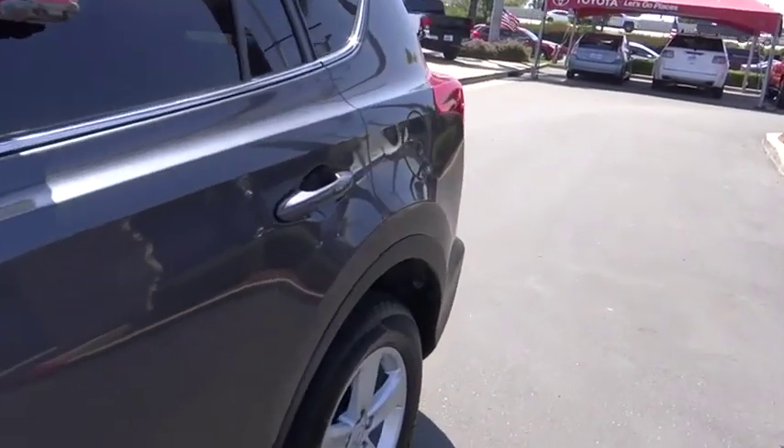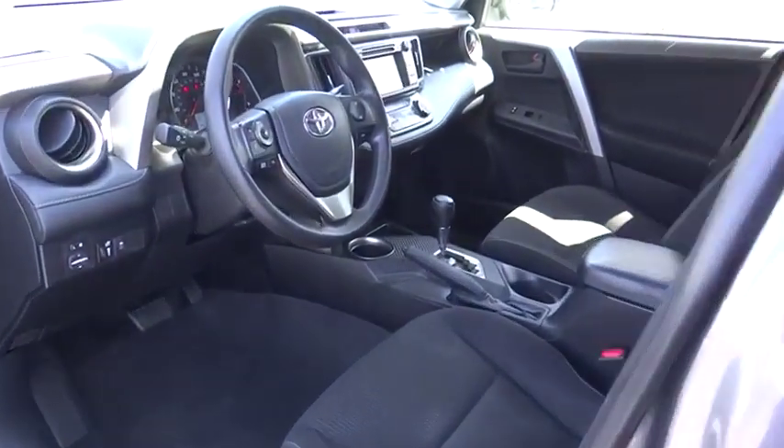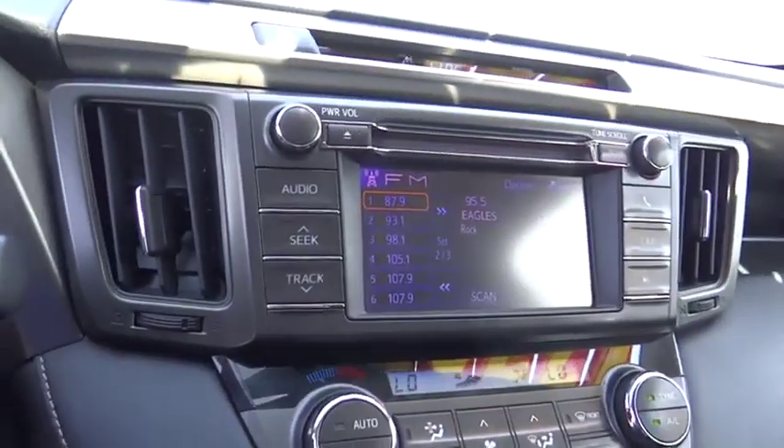Rear window defroster, trip computer, brake assist, overhead console, tachometer, panic alarm, remote keyless entry, power moonroof, rear window wiper, driver vanity mirror.